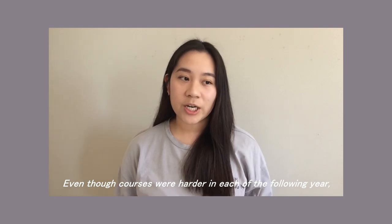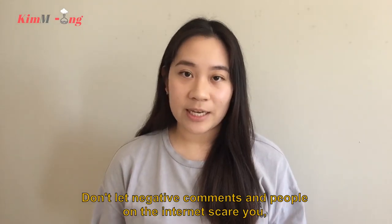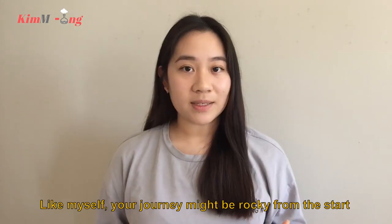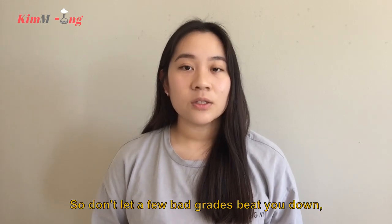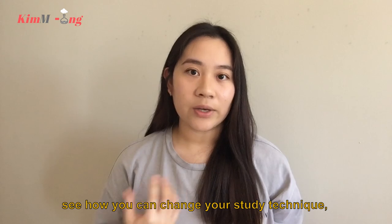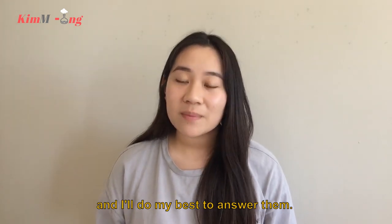Even though courses were harder in later years, if I had to choose, first year is hands down the toughest year of my university experience. Don't let negative comments scare you — things will get better if you focus on yourself and your goals. Your journey might be rocky from the start, but you're smarter and stronger than you realize, so don't let a few bad grades beat you down or define who you are. If you did badly on a test, reflect on what went wrong, see how you can change your study technique, and most importantly, don't feel ashamed to ask for help. Please don't struggle alone — feel free to ask me questions and I'll do my best to answer.